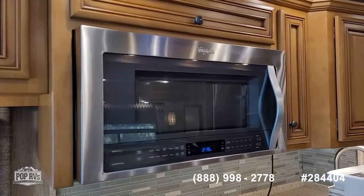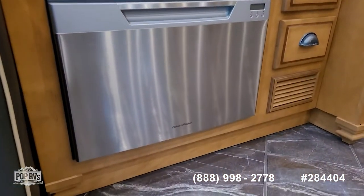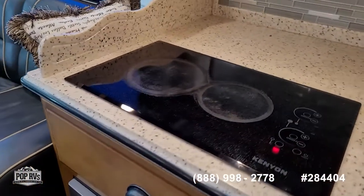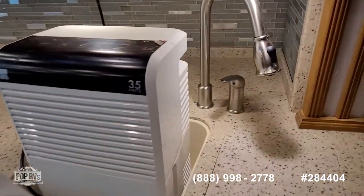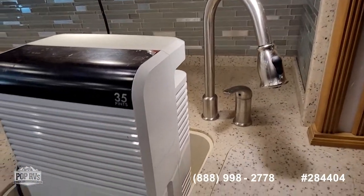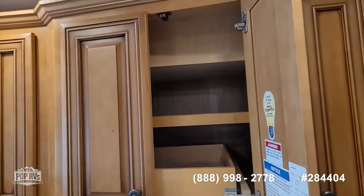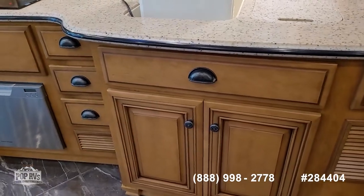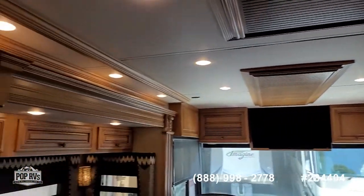We've got a Whirlpool convection microwave oven and a nice pull-out dishwasher system. Kenyon two-burner stove top, dual basin sink with countertop covers. In storage there's a dehumidifier, which is always nice, plus abundant storage up top as well as down below in the kitchen, and wraparound storage along all sides.